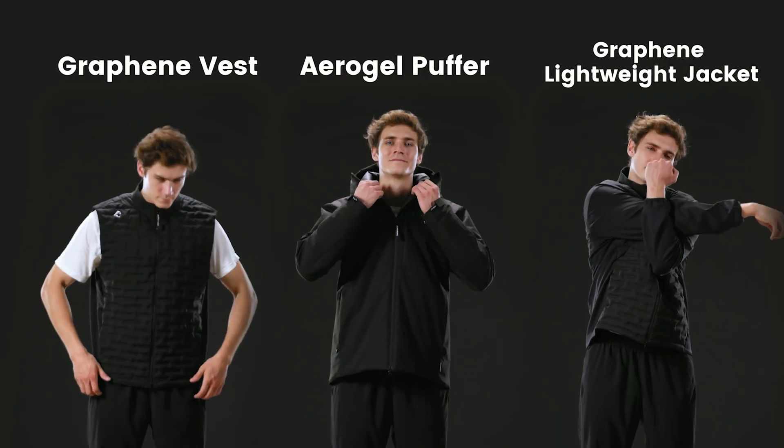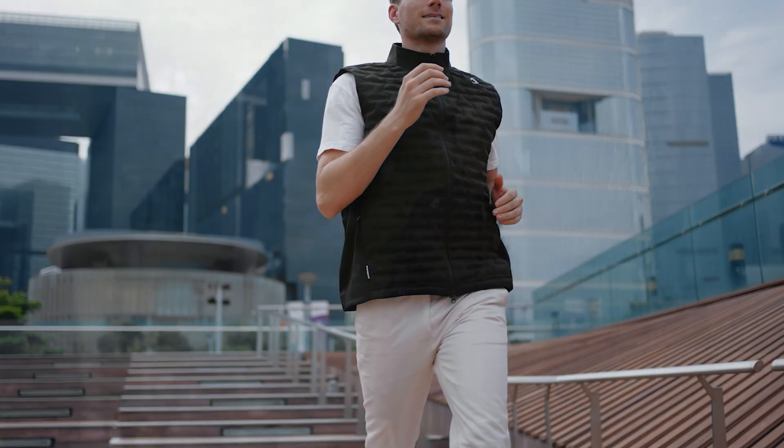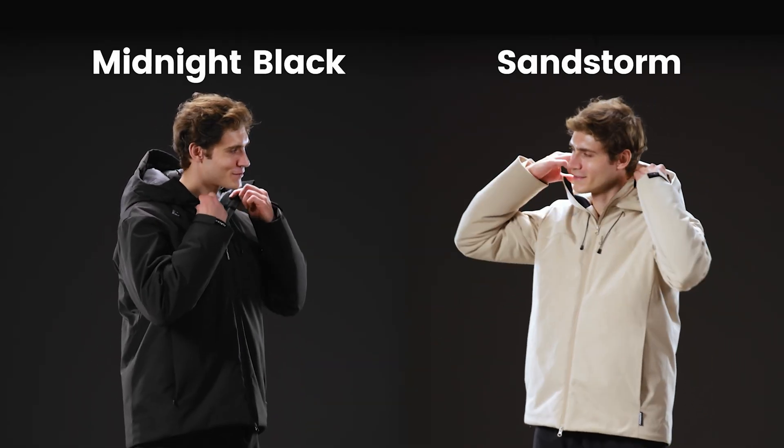We also offer a lightweight layering jacket and a versatile vest to complement the Alpargoli Puffer. They are available in both Classic Black and Sandstorm.